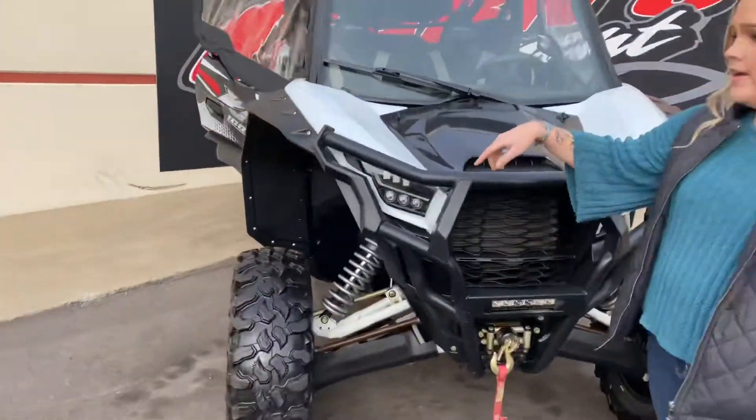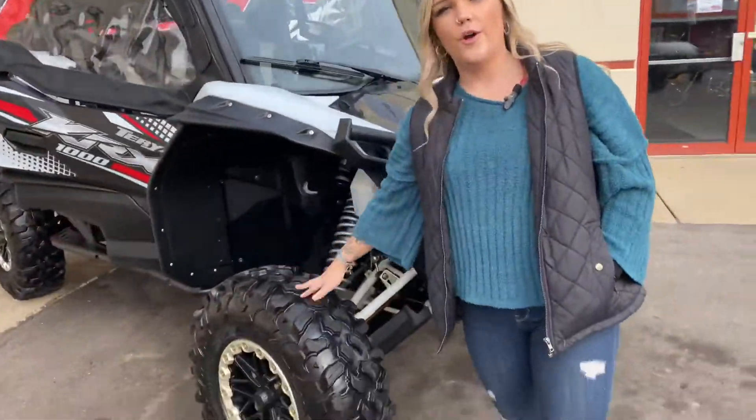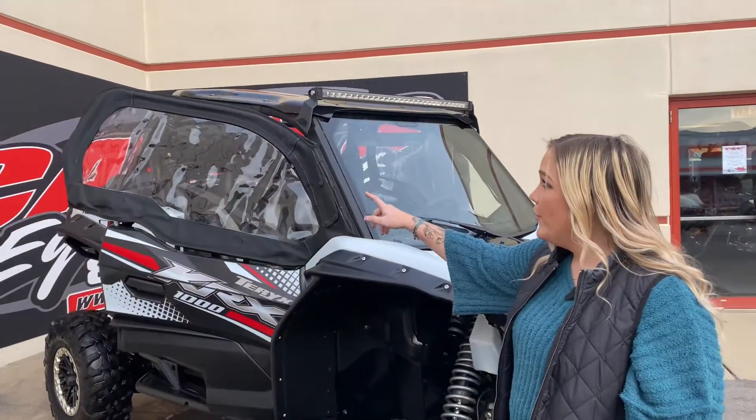Coming around to the side, it does have the stock wheels and tires, and it also has the upper door enclosure.